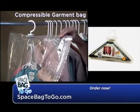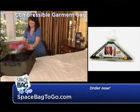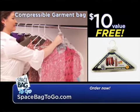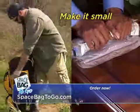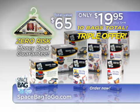When you order, we'll send you a free compressible garment bag — just compress, hang, and save space. Perfect for when you travel. You can get it free, just pay separate shipping and handling. Make it small and take it all with Space Bag To Go packs. This offer is not available in stores, so call or click now.